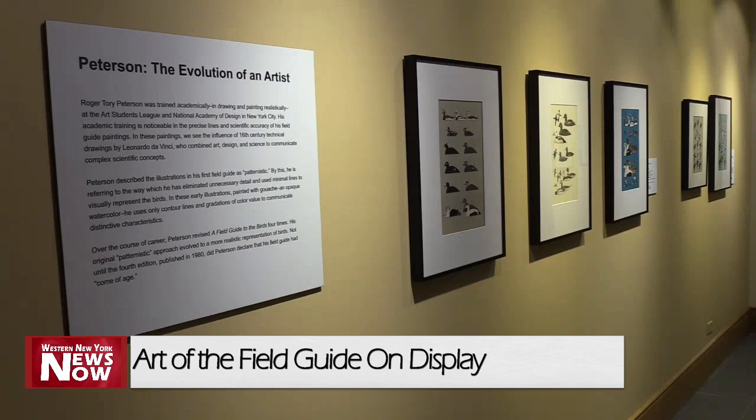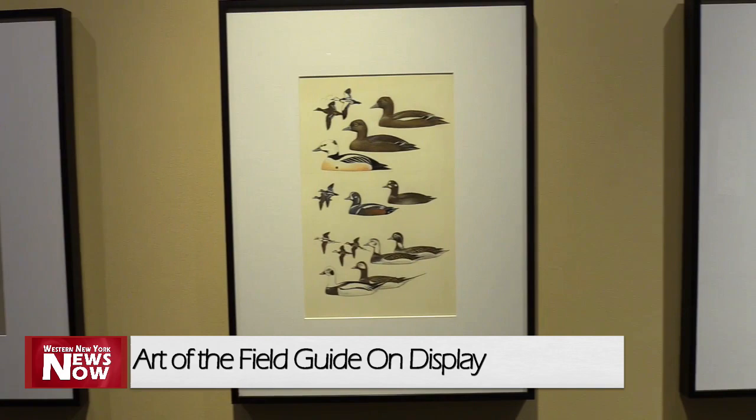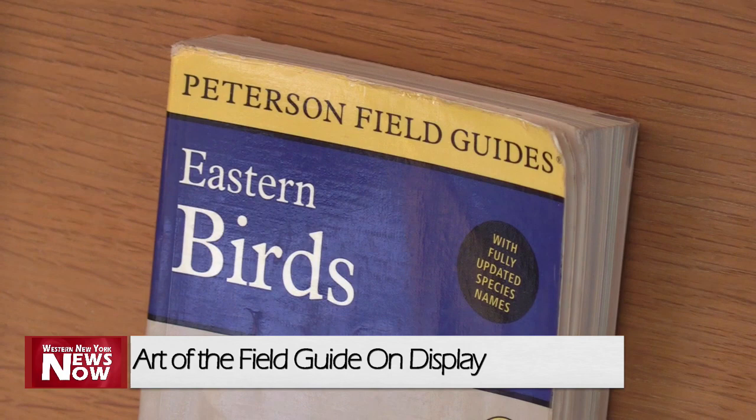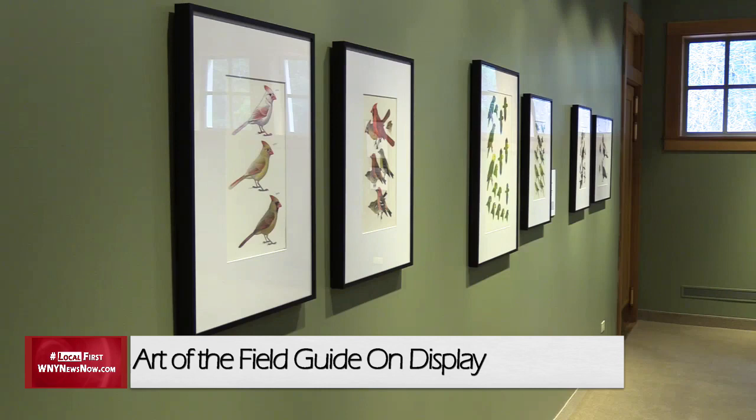The institution is comparing his work with David Sibley's, on display together for the first time. As CEO Arthur Pearson explains, the exhibit aims to explore what made Peterson's first field guide so successful by featuring original drawings and paintings, encouraging visitors to consider how their artistic techniques and sense of design combine to produce stunning visual references.